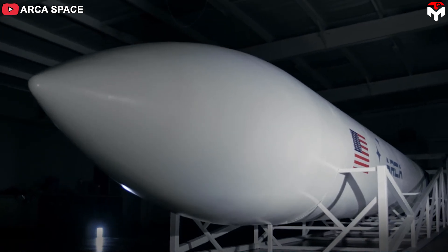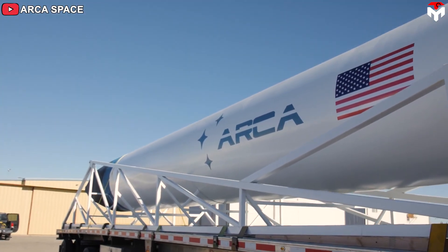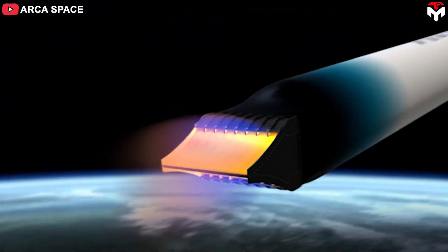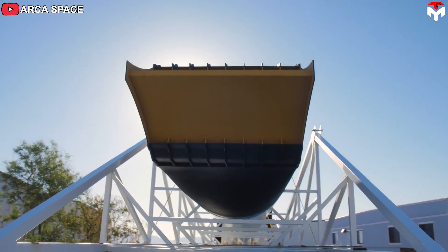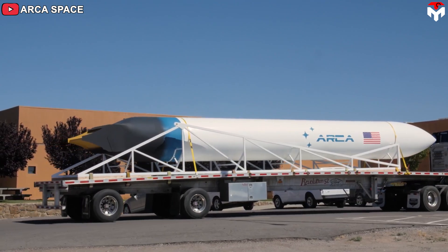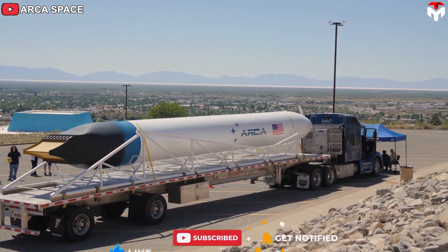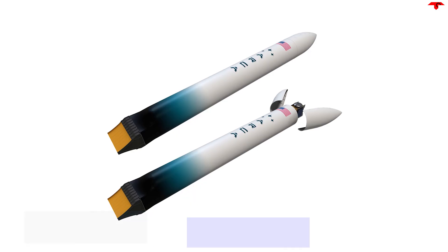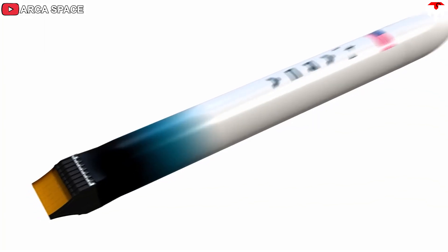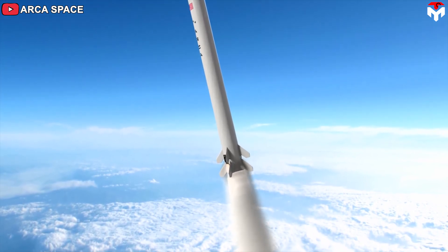Last but not least, single staging — more a dream in development than a current reality — is a simpler technology that doesn't require multiple complicated and dangerous stages to reach orbit. In 2017, New Mexico-based ARC, a space corporation, announced it was developing the world's first single-stage-to-orbit launch vehicle capable of delivering a small payload and itself into low-Earth orbit at a cost of about $1 million per launch. Dubbed the HIAS-2 CA after 16th-century rocket pioneer Conrad Haas, the booster uses a linear aerospike engine instead of conventional bell-shaped rocket engines.